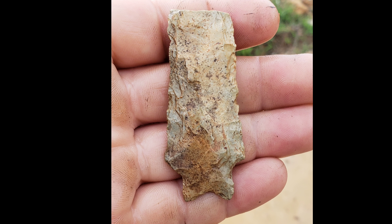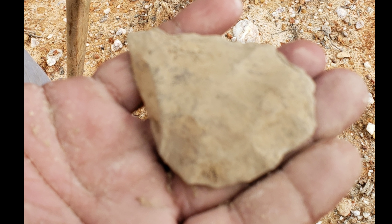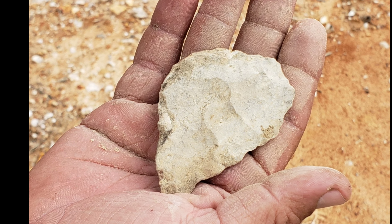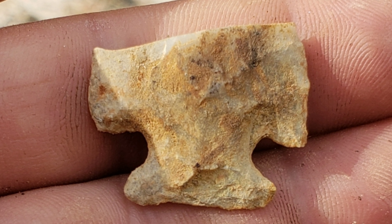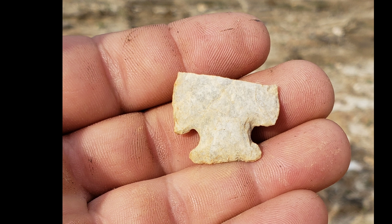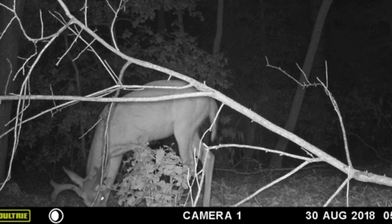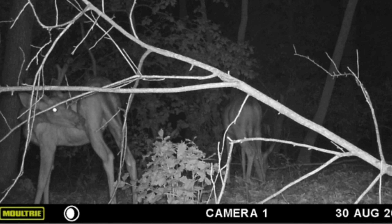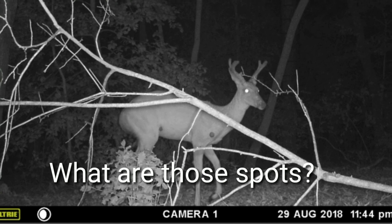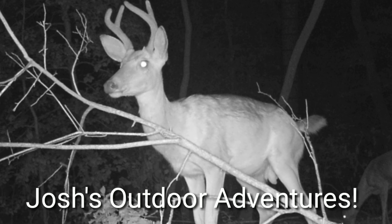You've got to get out, get outdoors and enjoy yourself. I want to thank everybody for watching Josh's Outdoor Adventures. We'll see you next time!